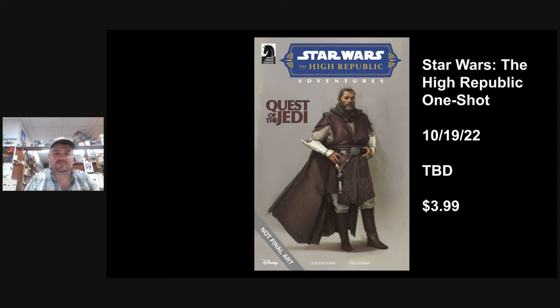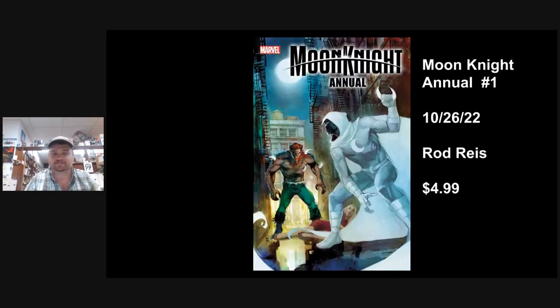This is not the final art, but it gives you a point of reference. Basically, some new Jedis we're not familiar with go to a mysterious planet, and there's an artifact wreaking havoc. They're doing what they can to save the population of that planet.